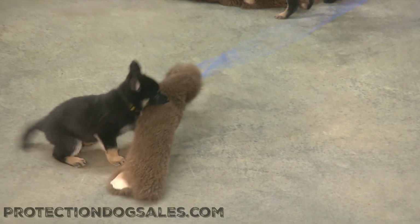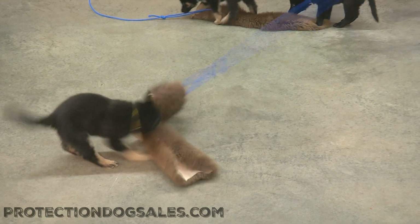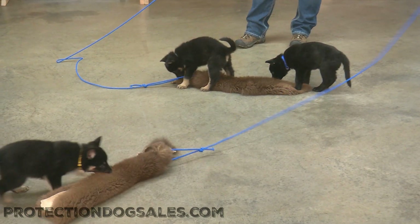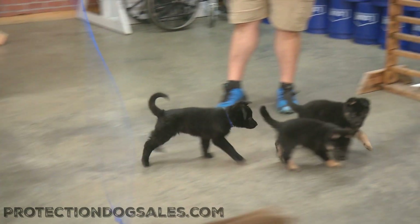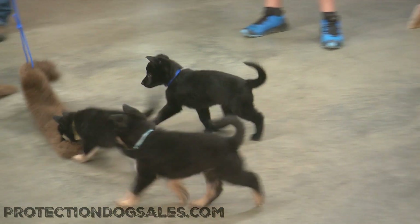Just a brief peek into the future of these guys. We'll see a whole lot more of these puppies as they go forward. Be sure to check out our website, Protection Dog Cells, the world leader in home raised personal protection dogs. And they're cute too.